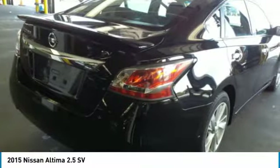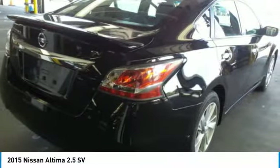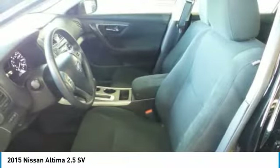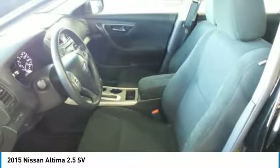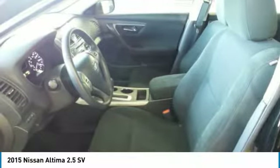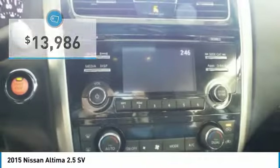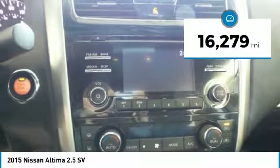Combine that with a powerful V6 or efficient four-cylinder engine, six standard airbags, and over 5,000 quality and performance tests, and you'll see the Nissan Altima is made to drive and built to last, priced below $15,000. This vehicle has less than 20,000 miles.